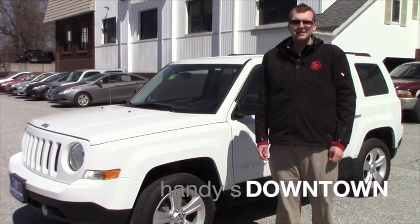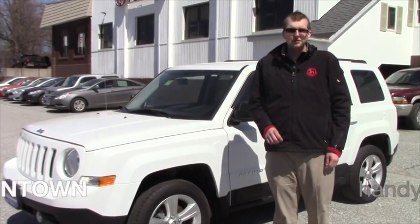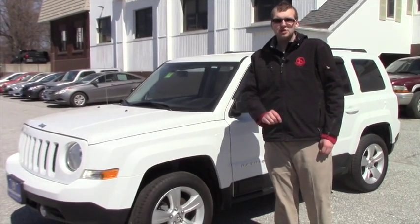Hey Mary, this is Caleb at Hanley Downtown in St. Albans, Vermont. I just want to make a quick video for you today going over the 2013 Jeep Patriot that you inquired about.